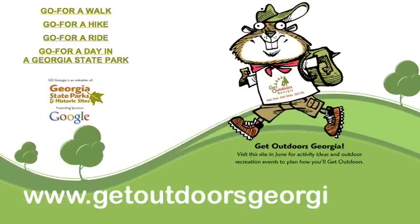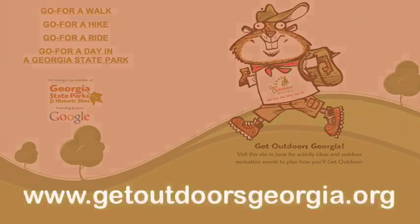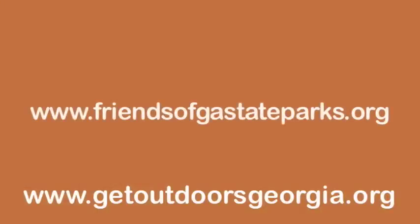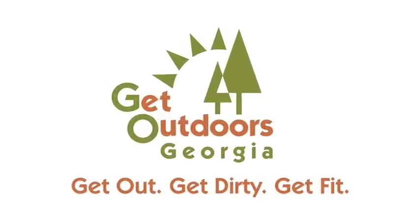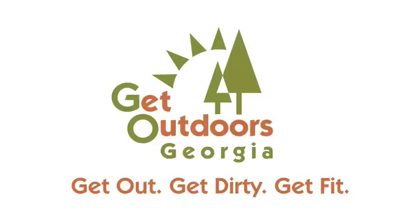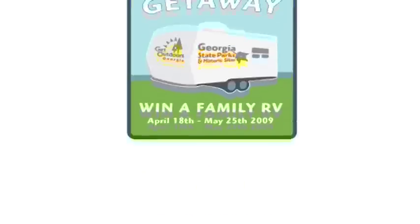For more information about visiting the Robert Toombs House, visit www.getoutdoorsgeorgia.org. Become a friend at friendsofgastateparks.org. Come back and visit us at youtube.com/familyonthego. Get outdoors, Georgia — get out, get dirty, win an RV. Until May 25th, staying in a cottage, campsite, or lodge room automatically enters you to win a free RV. Hey Trevor, you think that sounds good? Yes! Check out the details at getoutdoorsgeorgia.org.